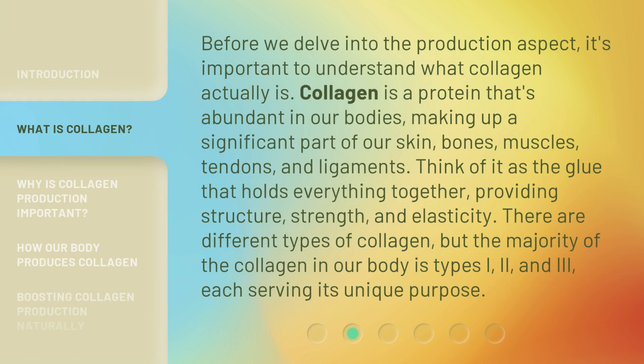Before we delve into the production aspect, it's important to understand what collagen actually is. Collagen is a protein that's abundant in our bodies, making up a significant part of our skin, bones, muscles, tendons, and ligaments. Think of it as the glue that holds everything together, providing structure, strength, and elasticity.